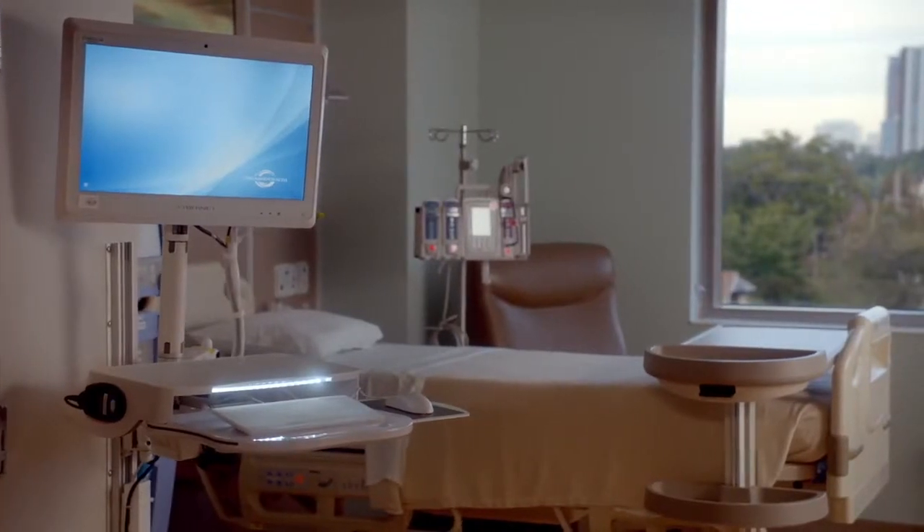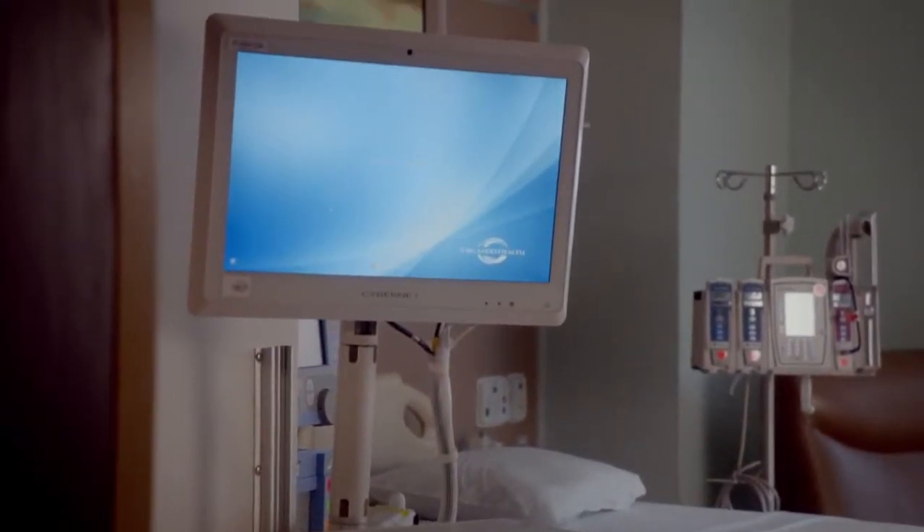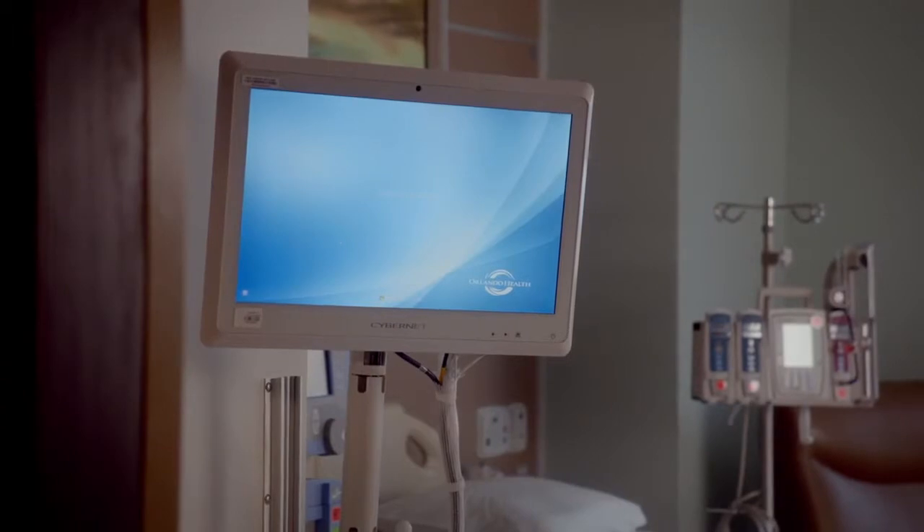Each patient room also features a wall-mounted computer that allows caregivers like me to work on a patient's chart more quickly and efficiently, giving us instant access to important patient information at all times.